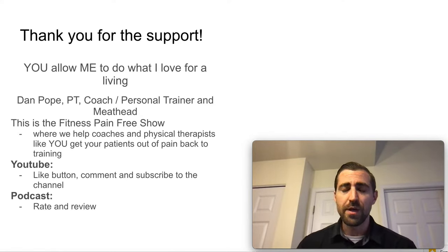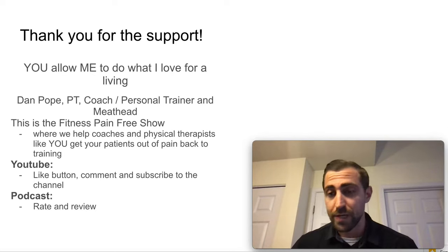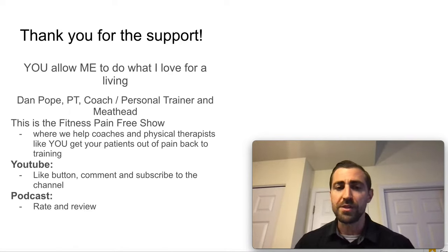Thank you so much for your support. You watching these videos and listening to the podcast is allowing me to do what I love for a living. My name is Dan Pope. I'm a physical therapist, a coach, a personal trainer, and a meathead — I love lifting weights and doing silly things in the gym. This is the Fitness Pain-Free show where we help coaches and physical therapists get their patients out of pain and back to training.